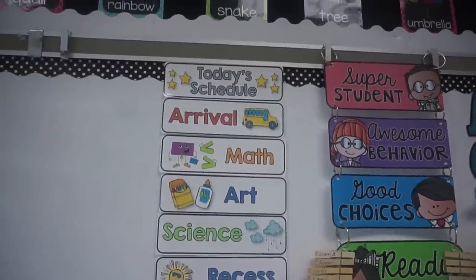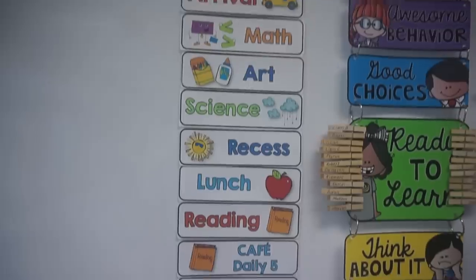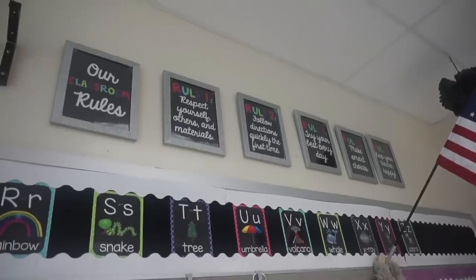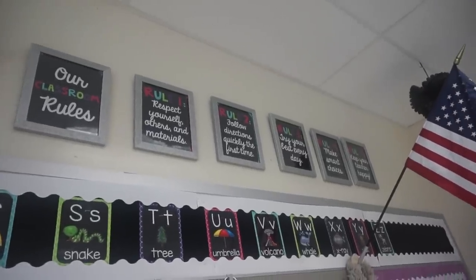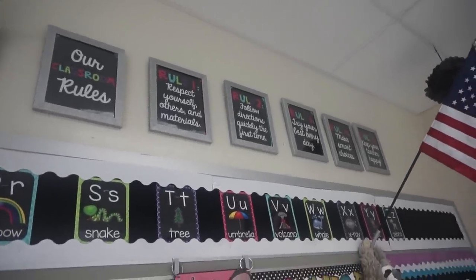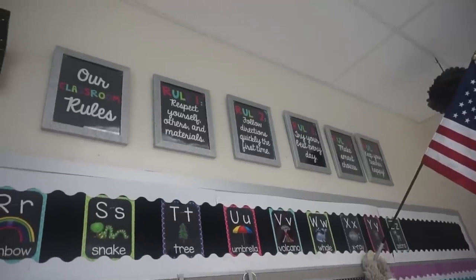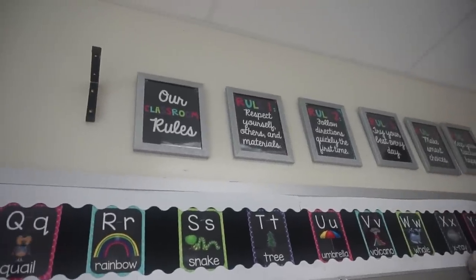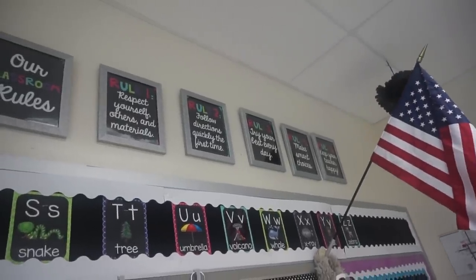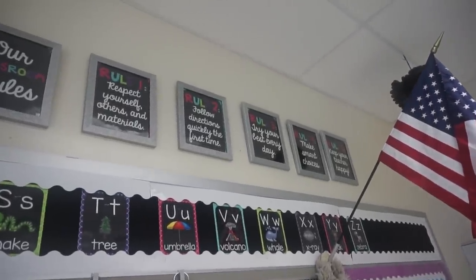Right next to my clip chart is my classroom schedule — these are just magnetic and I change them out as I need to throughout the week. Up top of my board is where I display my classroom rules. You can actually find these in my TPT store — they're editable, and I'll put the link down in the description. I just put mine in these silver frames that came from Michaels and I keep them hung up there because it was kind of an empty space and I thought it was a good way to fill that space.